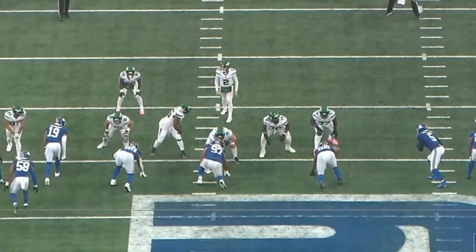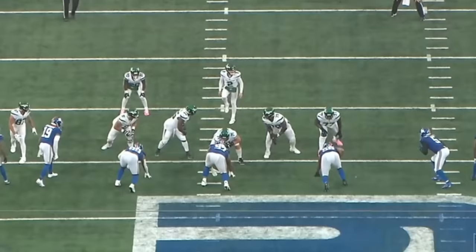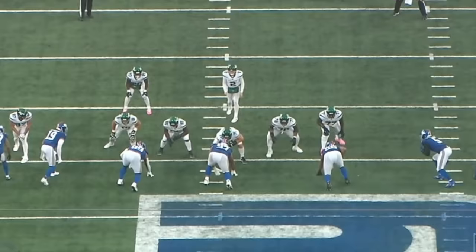The Seattle Seahawks traded for defensive lineman Leonard Williams, who in my opinion is an absolute superstar. The guy is a top 5 to 7 pass rusher from the inside. The Seahawks, although they didn't necessarily need the help on the defensive line, add who I think could arguably be their best defensive lineman — Leonard Williams is that caliber of player. Today we're going to analyze his tape from the past couple of games.